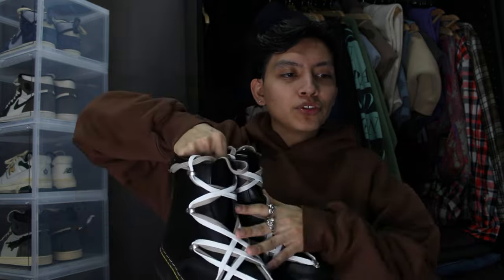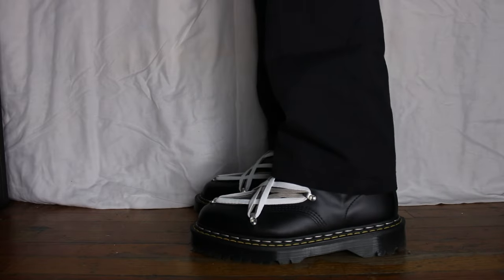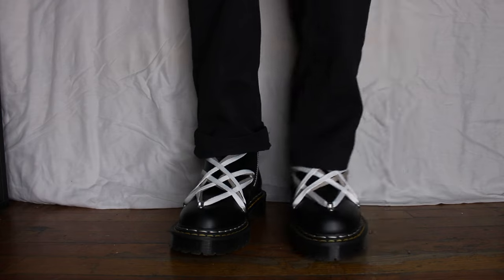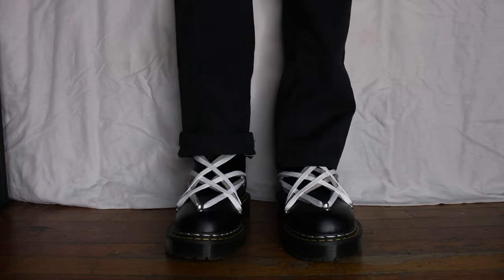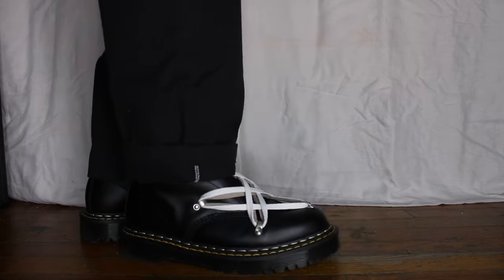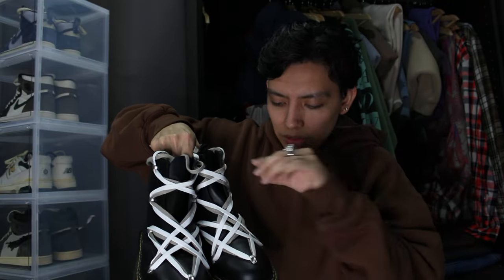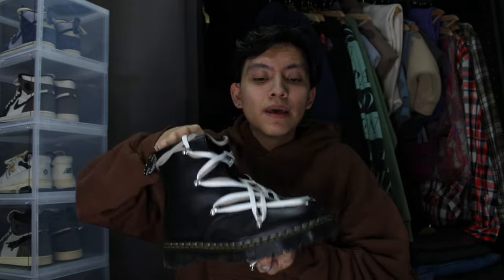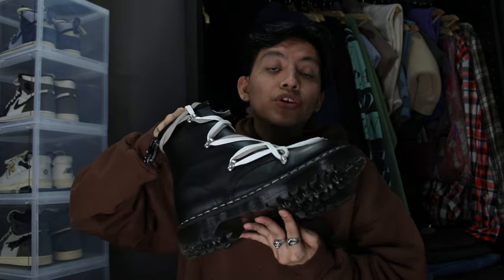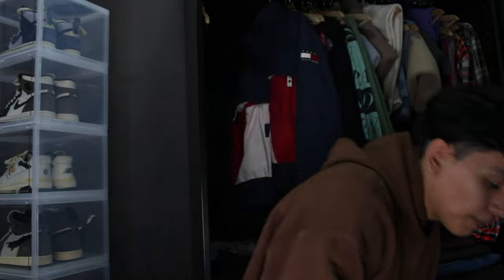Moving on to boots. First up are the Doc Martens x Rick Owens collaboration on the 1460s. I saw someone double-lace theirs and I think it looks sick, but I think they'd look better with beige laces to tone it down — the contrast between beige laces and darker brown laces behind them would make the sneaker look way better. Other than that, these are a very unique sneaker. The Rick Owens elements are very visible with all the looping and laces. They're a very heavy boot but very stylish and worth the initial pain of breaking them in. One of my favorite boots I own.